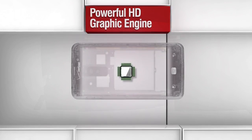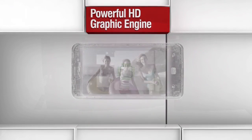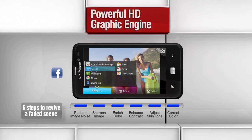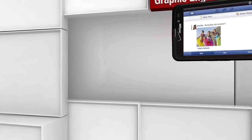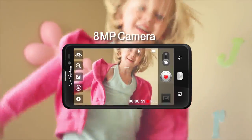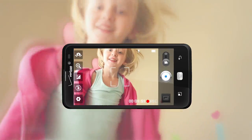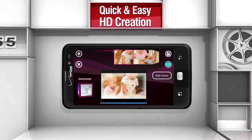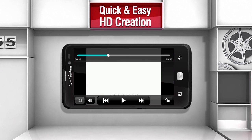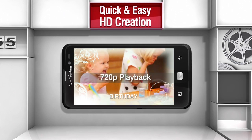LG Spectrum uses a new graphic engine that allows six levels of image quality correction. Full HD recording and editing is now possible through LG Spectrum. Enjoy a full HD experience with the SmartMovie HD editing application.